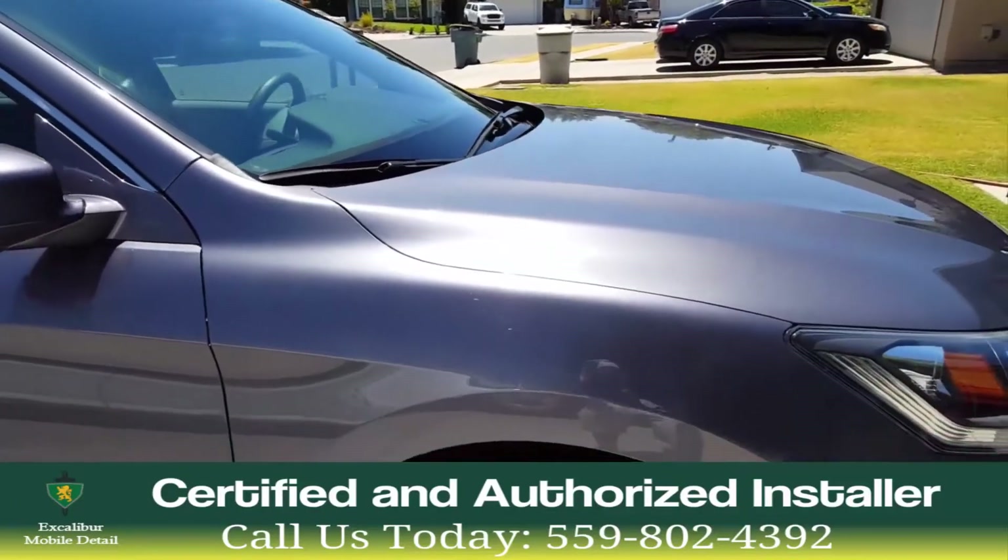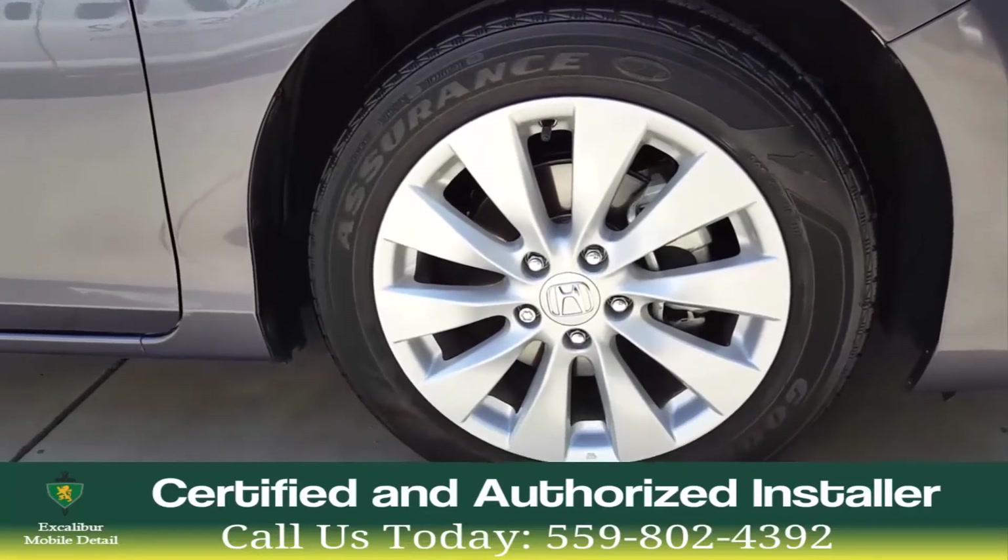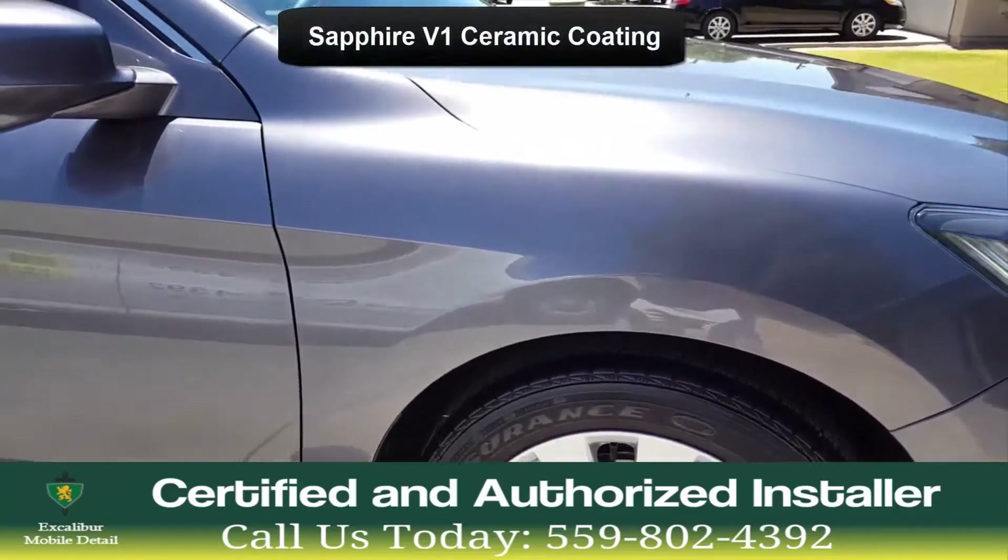This is Excalibur Mobile Detail. We recently coated this 2015 Honda Accord with Flight Shield Sapphire V1 coating.